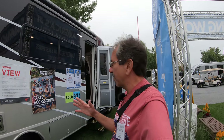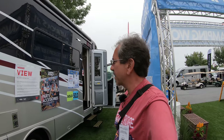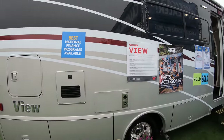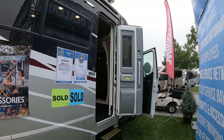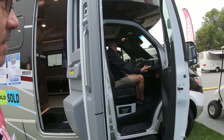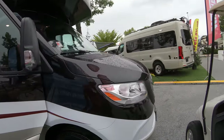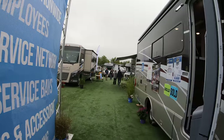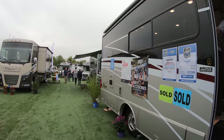Well, hello everybody, and welcome and greetings one more time from the Hershey RV show here in Hershey, Pennsylvania. Someone mentioned in one of the comments that they wanted me to see one of these Winnebago Navion 24Ds, so let's see if we can — this one is sold already, but let's see if we can see it on the brand new Sprinter chassis. Let's take a quick look inside.